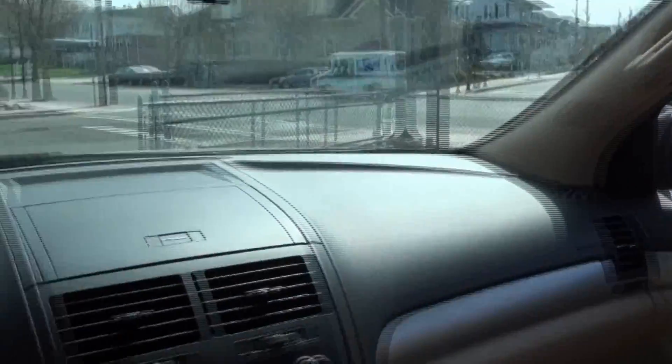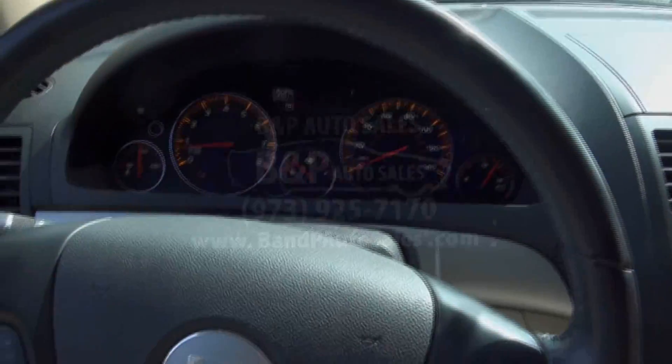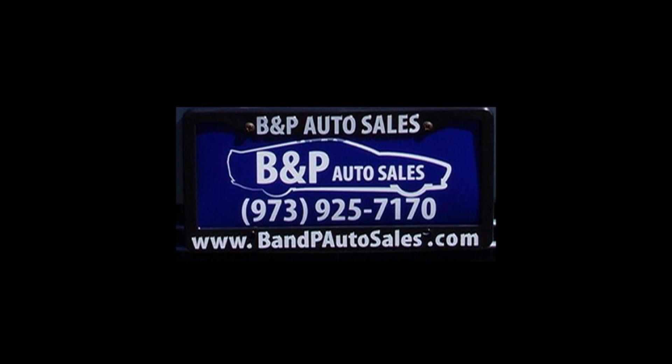If you need more help, call us up here at 973-925-7170. Thanks for listening.